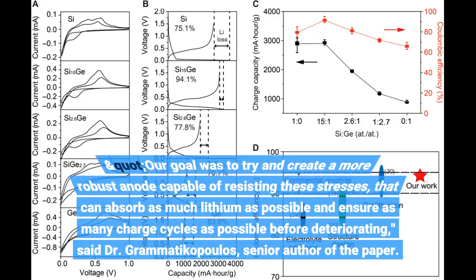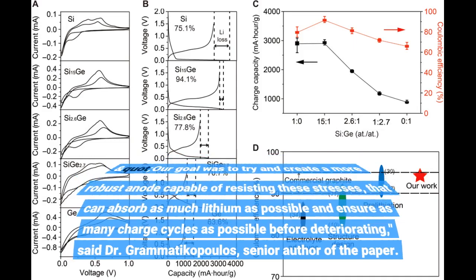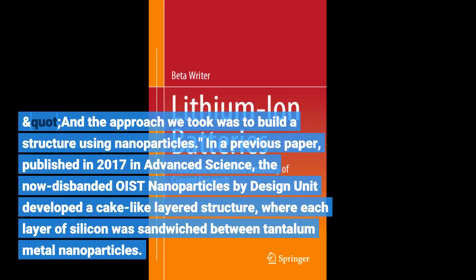Our goal was to try and create a more robust anode capable of resisting these stresses, that can absorb as much lithium as possible and ensure as many charge cycles as possible before deteriorating, said Dr. Grammaticopoulos, senior author of the paper. And the approach we took was to build a structure using nanoparticles.